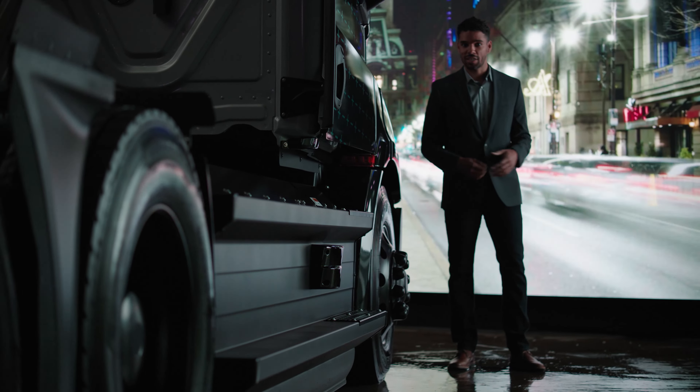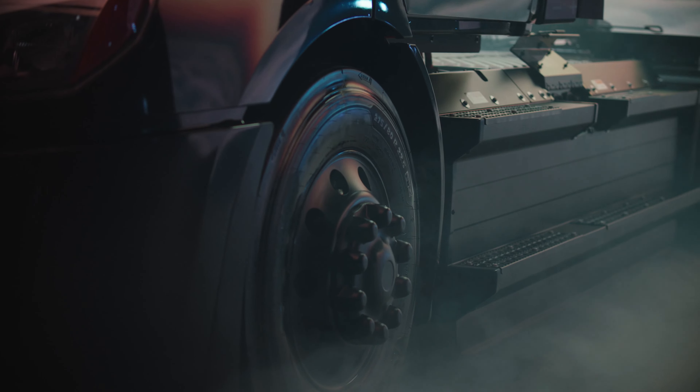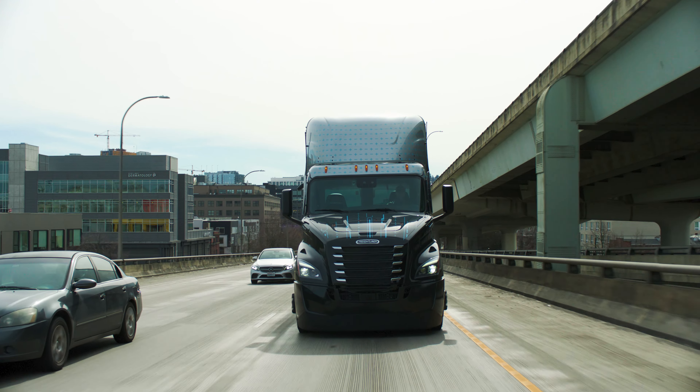Driver comfort is key too. The eCascadia offers low noise operation, a reduction in shifting, and smooth responsive acceleration. Brake recuperation allows the driver to slow the truck while recharging the batteries — all without touching the pedal.